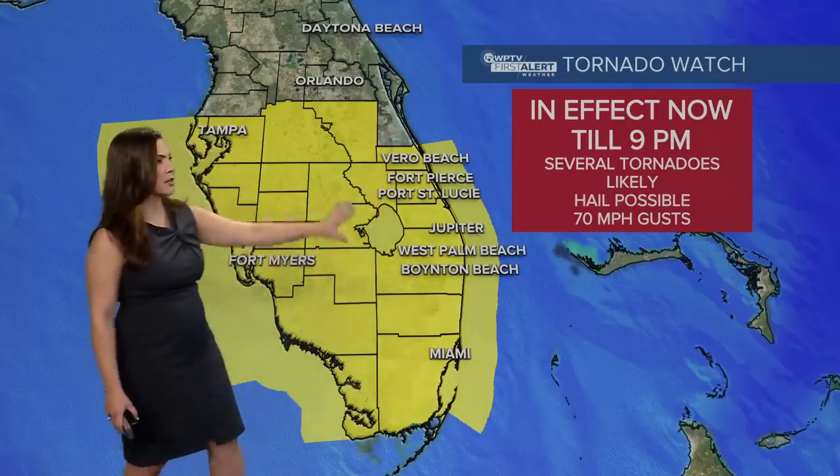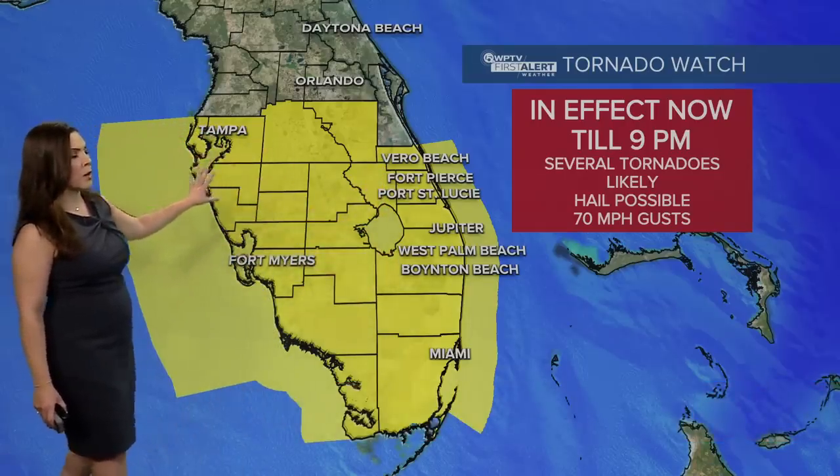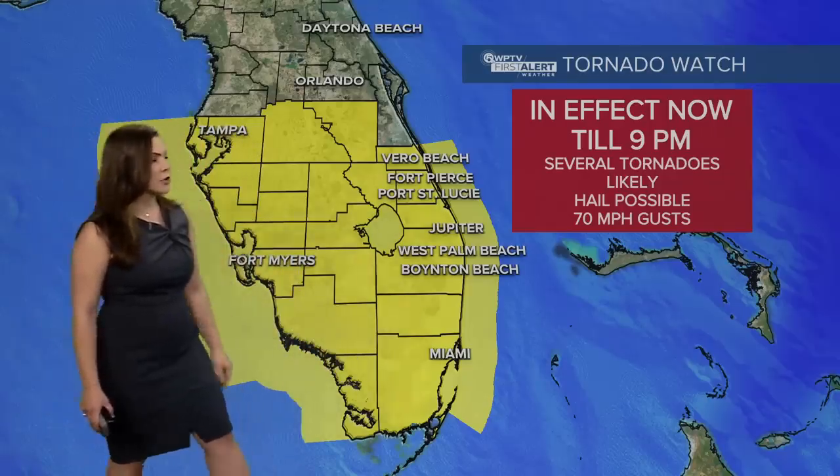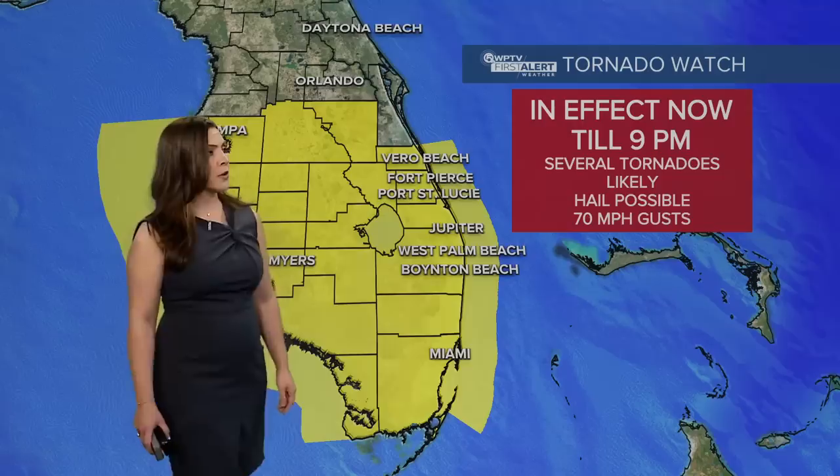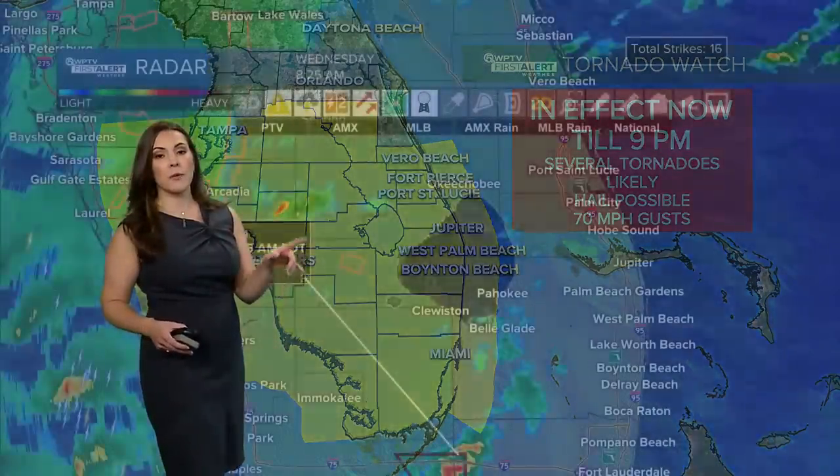The watch covers all of our viewing area from Okeechobee County down to the beaches, as well as the coast. Wind gusts of at least 70 miles per hour are also possible, associated with the storm.